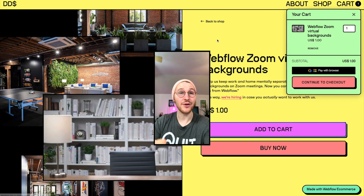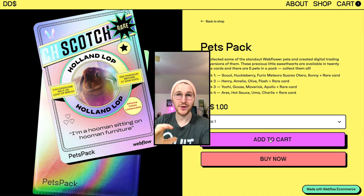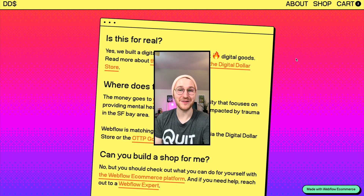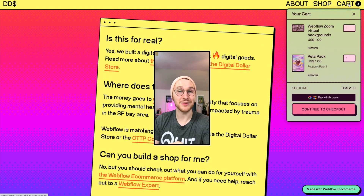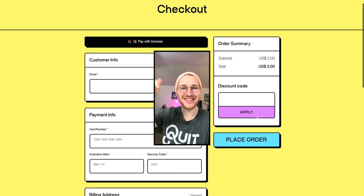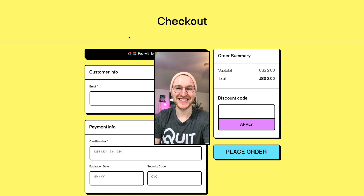I love the design and all the proceeds go to OTP San Francisco, which is a charity that provides mental health services. On top of that, Webflow is matching up to $25,000. So I'm definitely going to go pick these up. If you want to check this one out and support the project, go to digital-dollar.store. Webflow team, this is awesome. I absolutely love it. Super nice work on this.